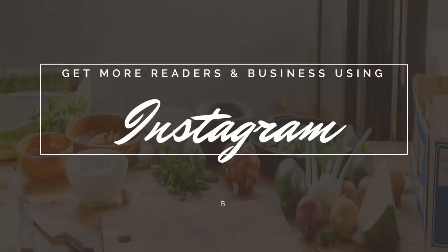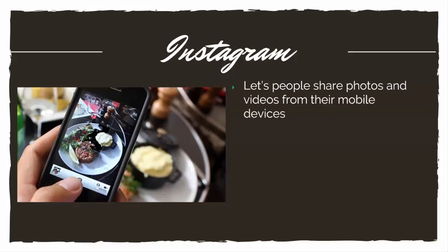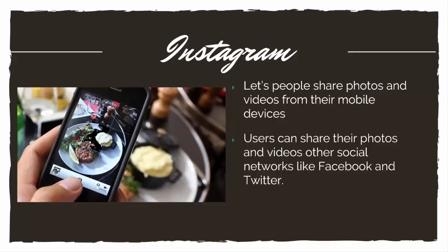Well, Instagram is a great way to do this. Instagram is an app that you can put on your phone and it lets people share photos and videos. You can share these photos on other social media networks like Facebook, Twitter, and Tumblr.